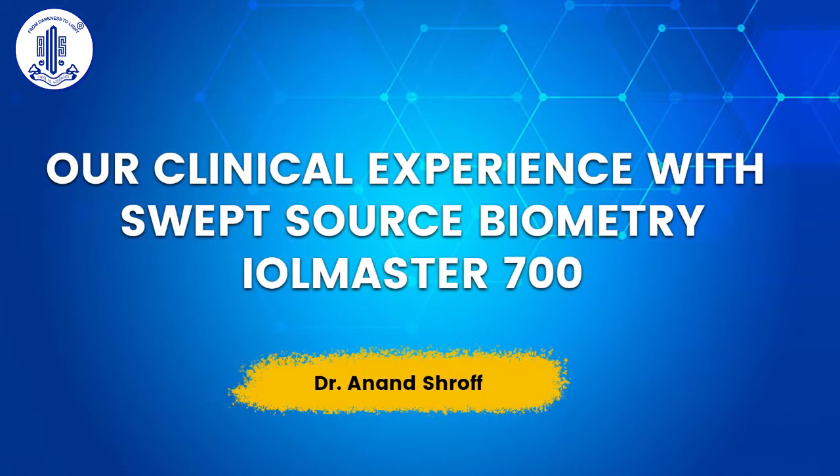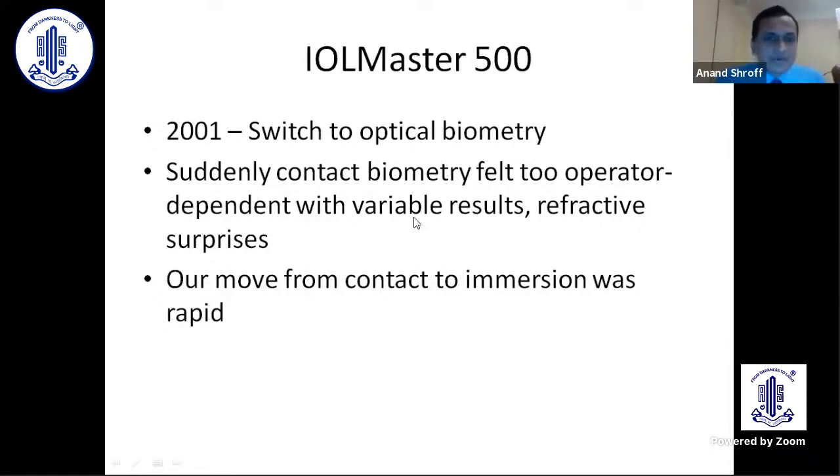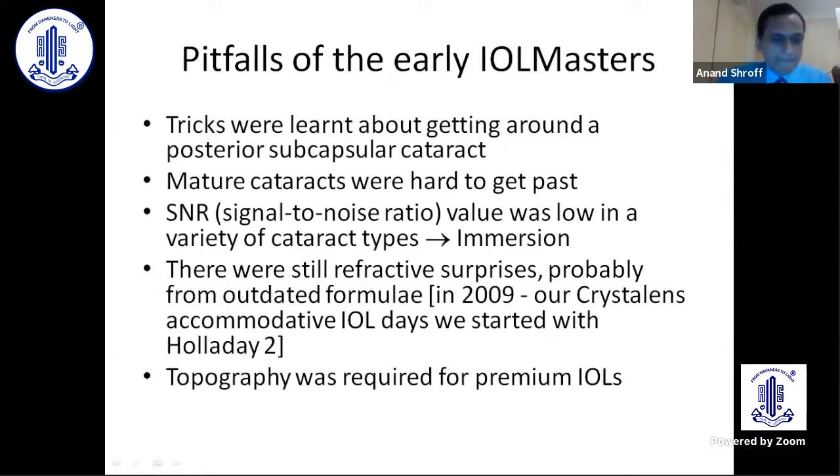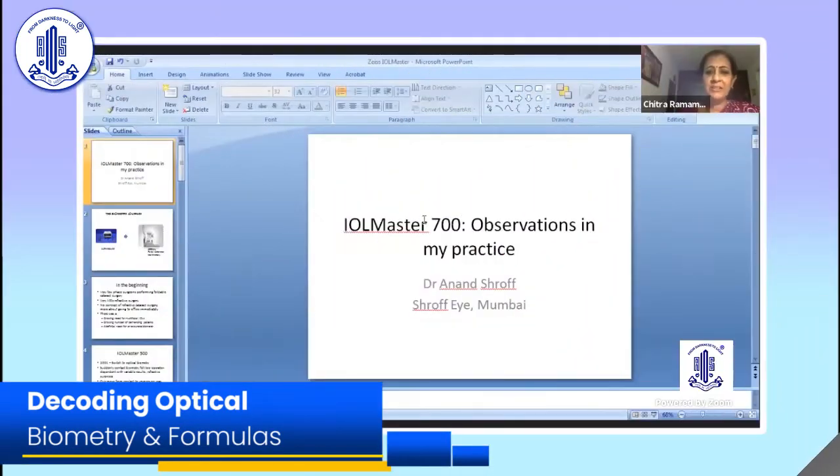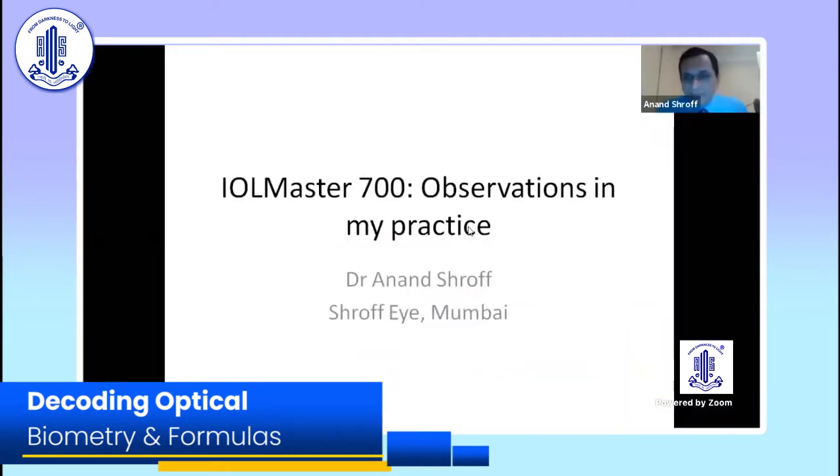I'm happy to be here and meet all of you. I was told there'd be many topics about formulae and other things, so I instead decided I would talk about my observations in my practice with the IOL Master 700 and what difference it has made in the practice.